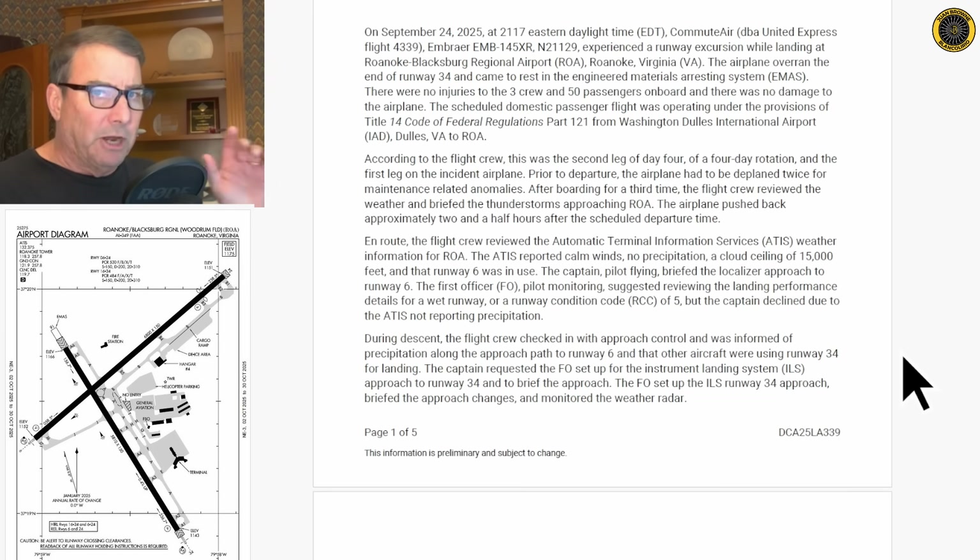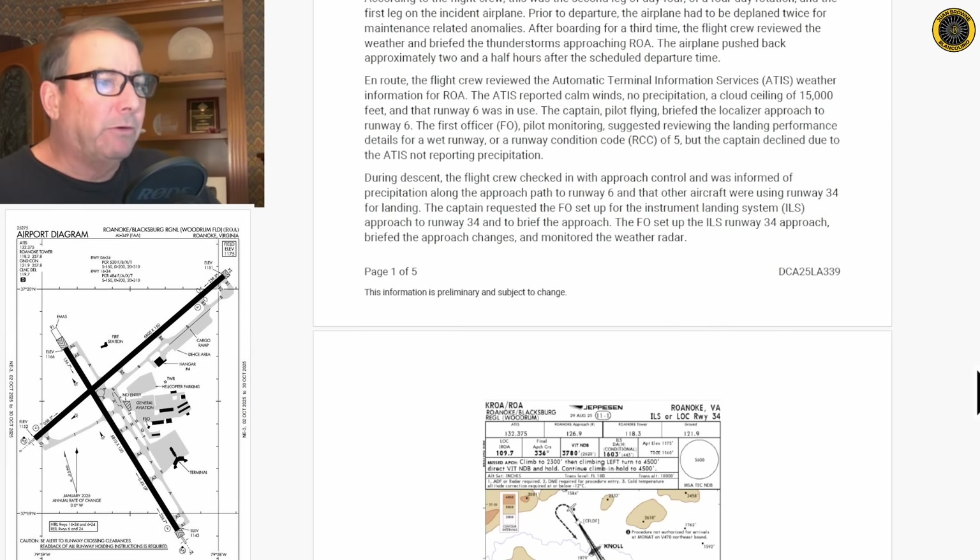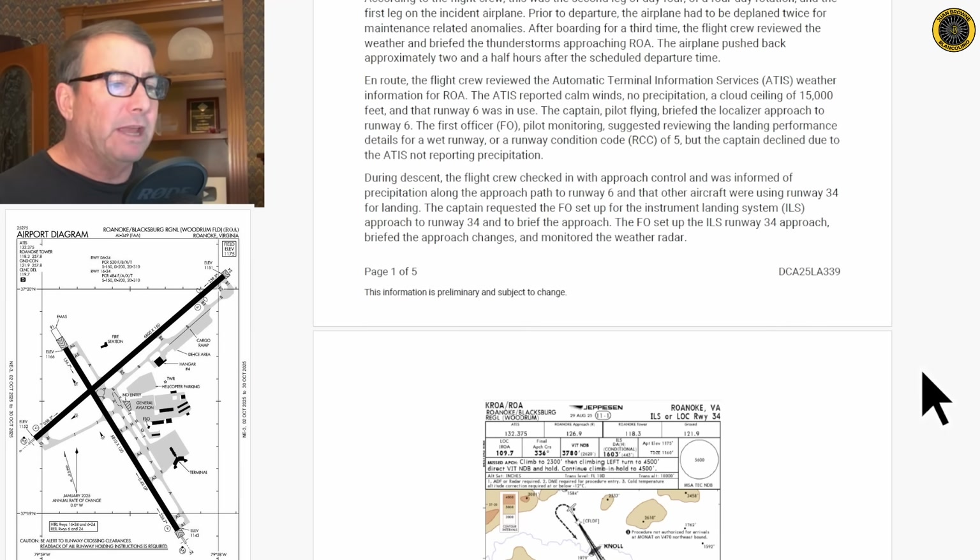So there were thunderstorms en route, but it's not wet yet according to the ATIS. Each airline has a very specific operational procedure for when you have to determine your landing distance, and most airlines now have an app for that for your particular aircraft. Unless conditions are perfect, if there's anything different going on with your landing runway, you need to do the actual landing assessment and determine the actual landing distance. One trigger for that review is a wet runway. During descent, the flight crew was informed of precipitation along the approach path to runway 6, and other aircraft were using runway 34 for landing. The captain requested the FO set up for the ILS to 34 and briefed the approach.